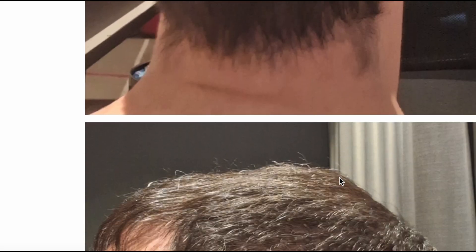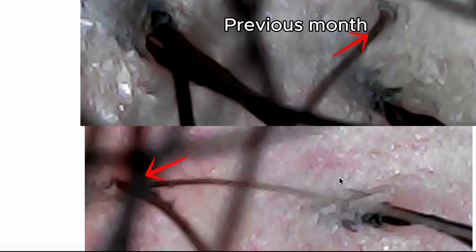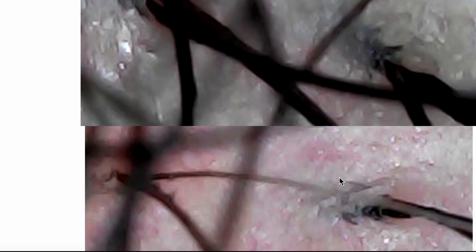Now let's take a look at the microscopic photos. Look at this photo here with two hairs — if you go back to the previous months, that other hair was not growing out prior. So that two-hair grouping was a one-hair grouping before, which leads me to believe that there's been some hair regeneration. Obviously not 100%, but it looks like some regeneration is occurring.